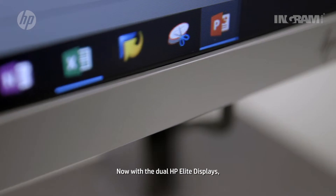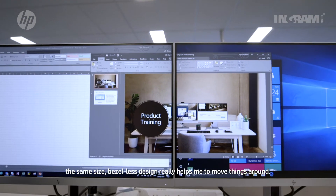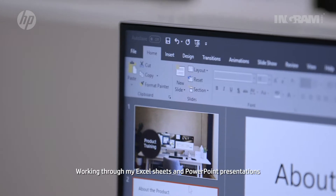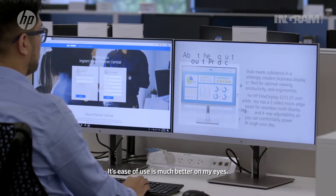Now with the dual HP Elite displays, the same size, bezel-less design, it really helps when I'm moving around and working through Excel sheets and PowerPoint presentations — ease of use is much better on my eyes.